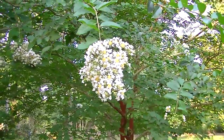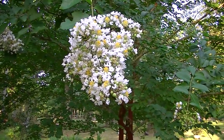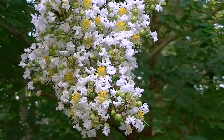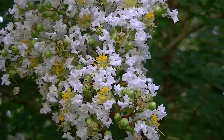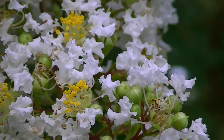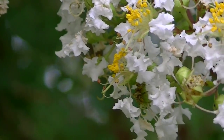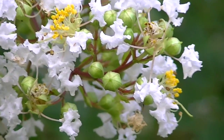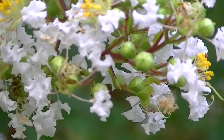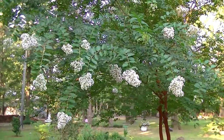This is Natchez Crape Myrtle. Now that's one of the blooms — or one group of the blooms. Look at those. Isn't that beautiful? And many more waiting to pop out. See all the little buds there, and it's pretty well loaded down with those blooms.